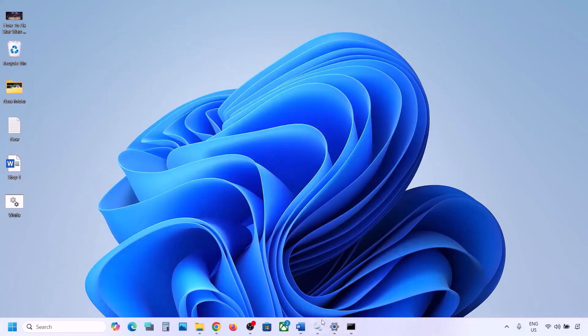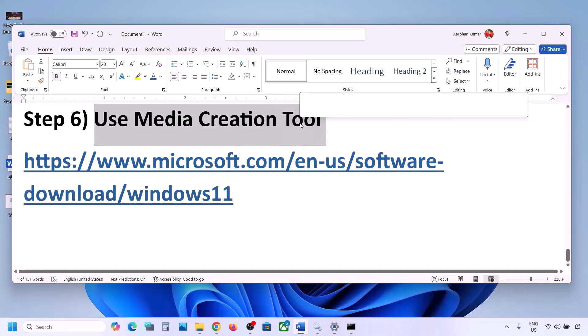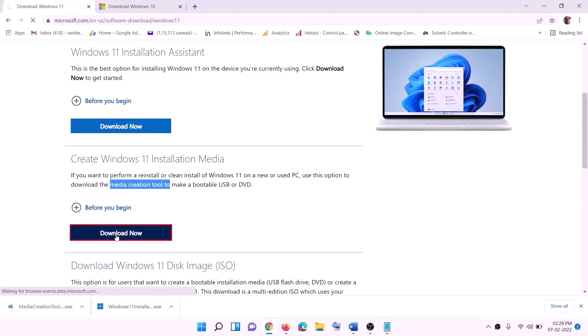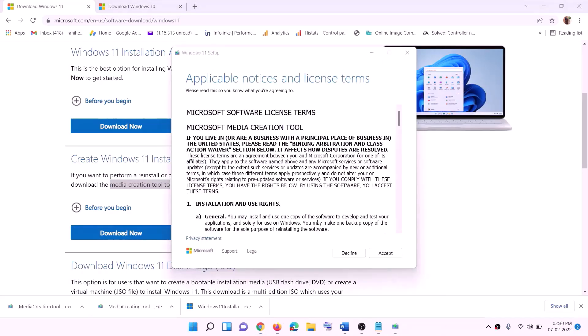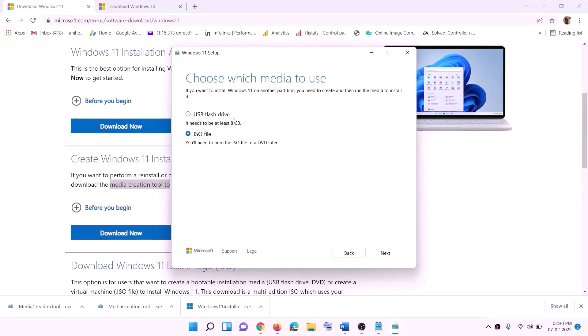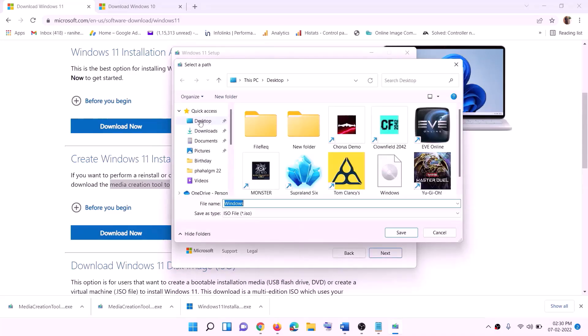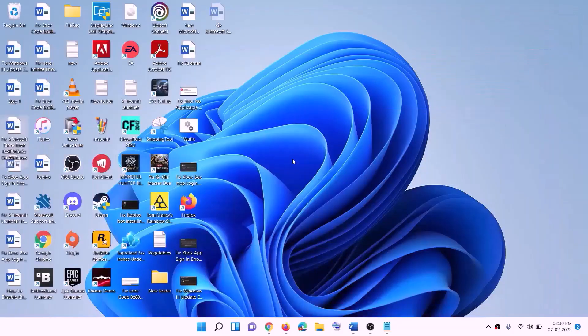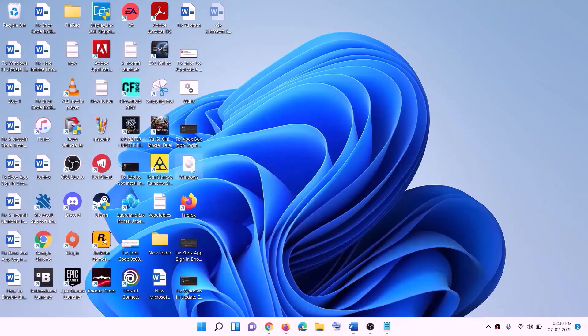If still not working, the last step is to use the Media Creation Tool to update your Windows 11. Go to the Microsoft website — the link is in the video description — click Download Now and run the exe file. Click Yes to allow. The Windows 11 Media Creation Tool will load. Click Accept, Windows 11 will be selected by default, click Next, select ISO file, click Next, set the save location to Desktop, and click Save.